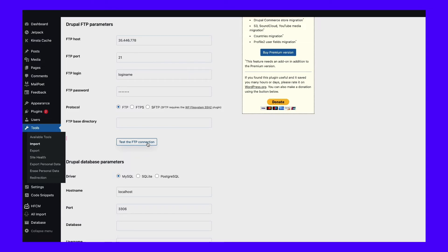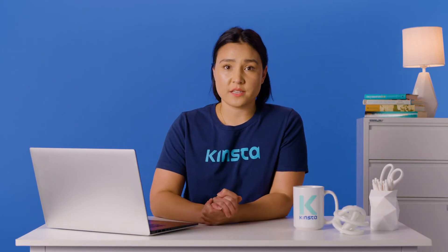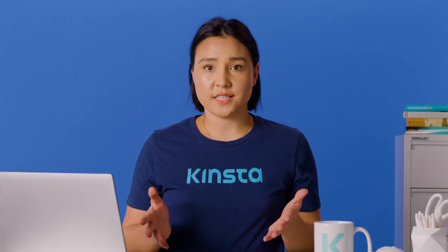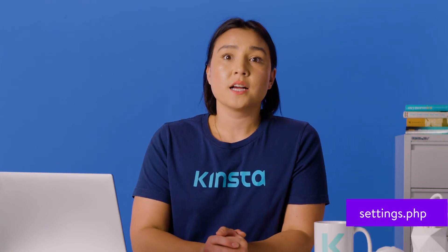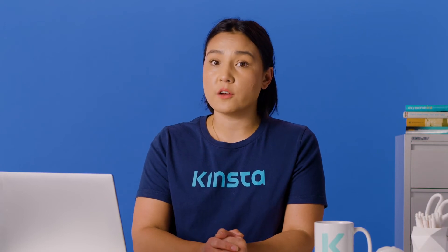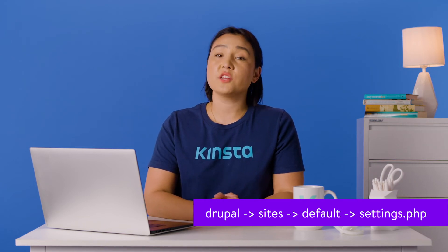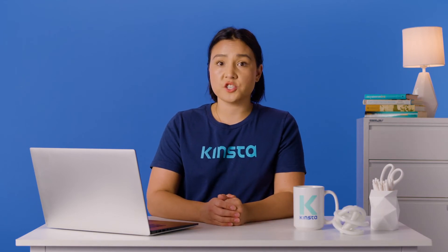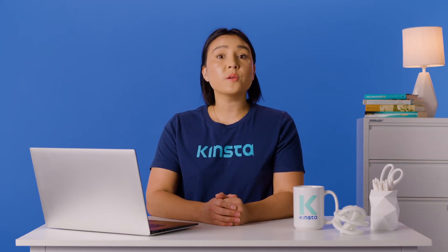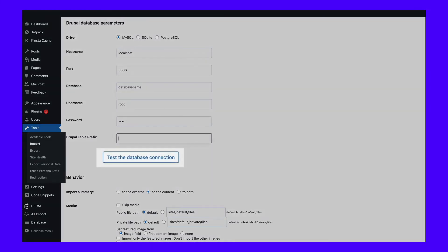Next, the plugin will ask you to enter your Drupal database parameters. You'll need to specify what type of database your Drupal site uses, its hostname, port, name, and your user details. Don't worry if you don't recall those details. You can find that information by opening your Drupal site's settings.php file. You'll need to connect to your Drupal site using FTP or your web host's file manager to find that file. Once you're in, navigate to Drupal sites default settings.php and use a text editor to open the file. Be careful not to change settings.php as any adjustments might break your website. You only need to locate and copy the information that FG Drupal to WordPress requests. Enter the database parameters and click on Test the Database Connection to ensure the correct settings.